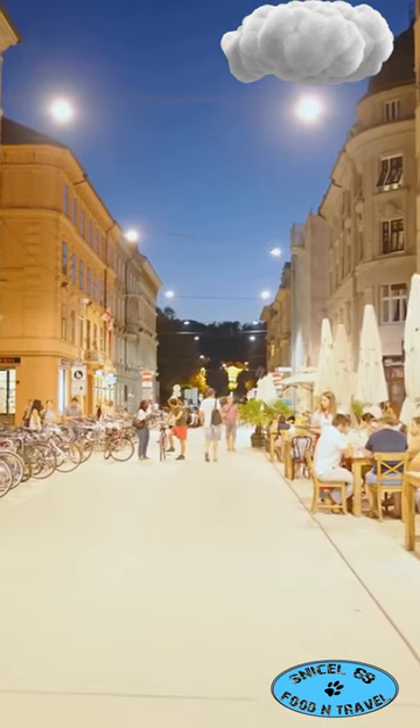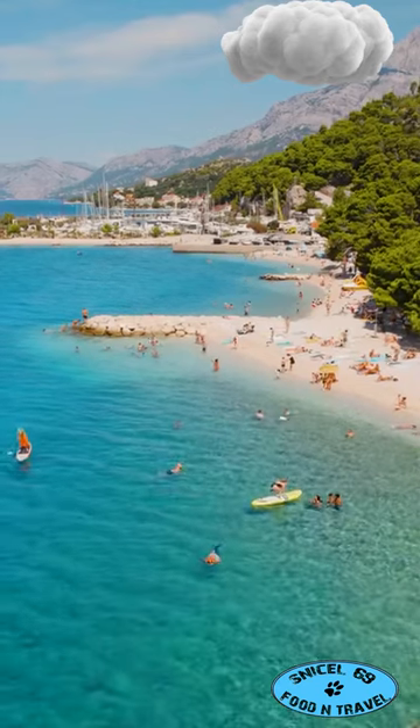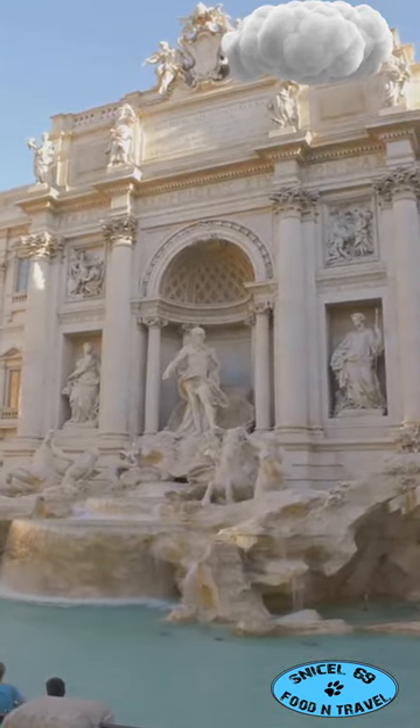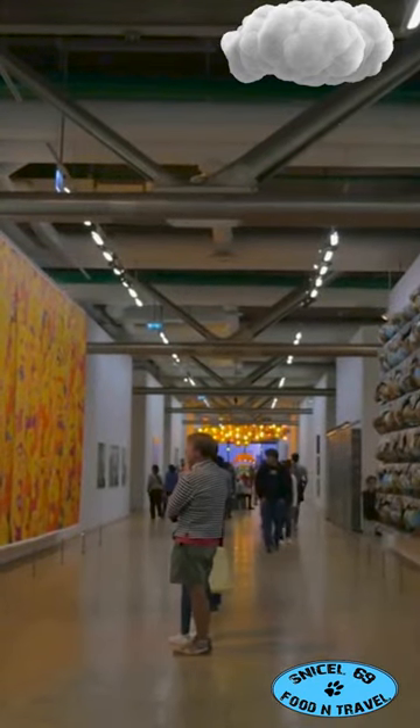Sunbathers, hit the Copa City Beach for some seaside relaxation. The Da Ponte Fountain is a quirky spot with a Venetian touch. Art lovers, check out the Copa Regional Museum for some local culture.